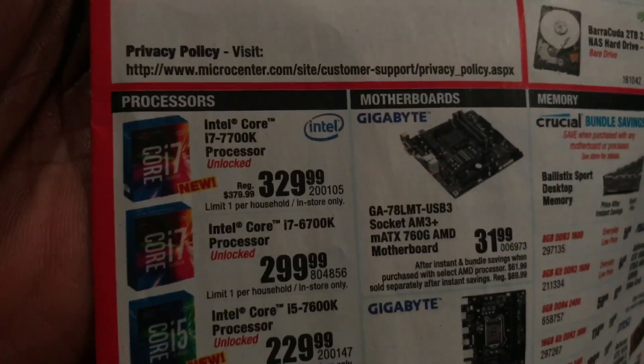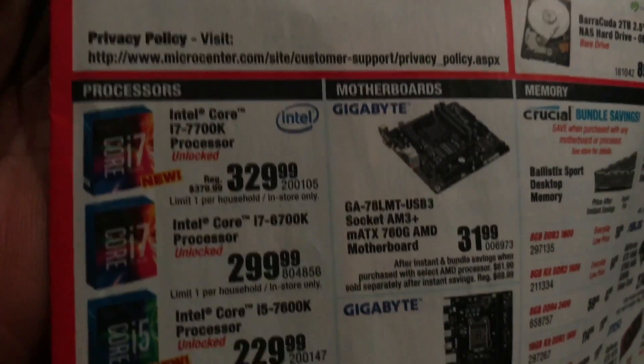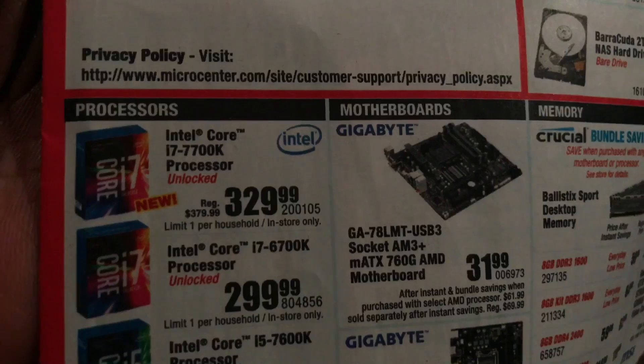Instead of having somebody build you a computer, you can go and buy this stuff yourself. And if they have it already pre-built, look at this — the Core i7-7700K that I got, $329 marked down from $379.